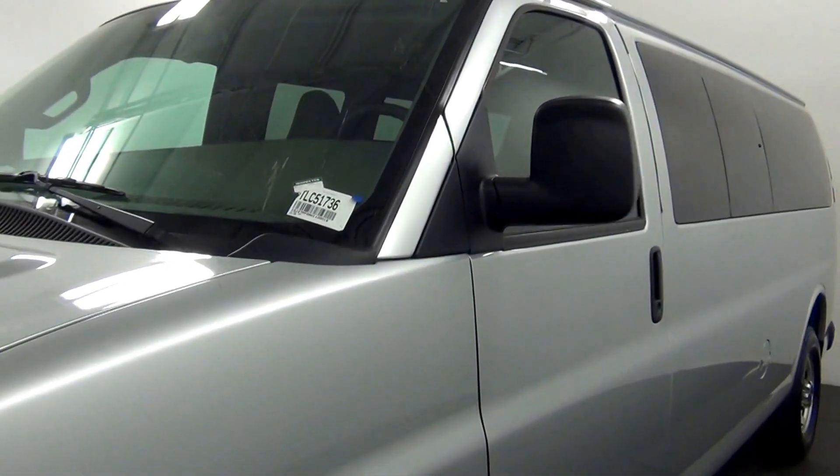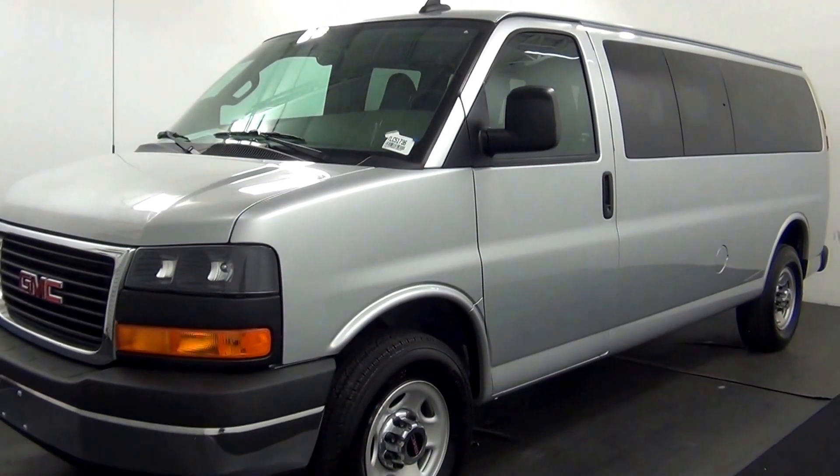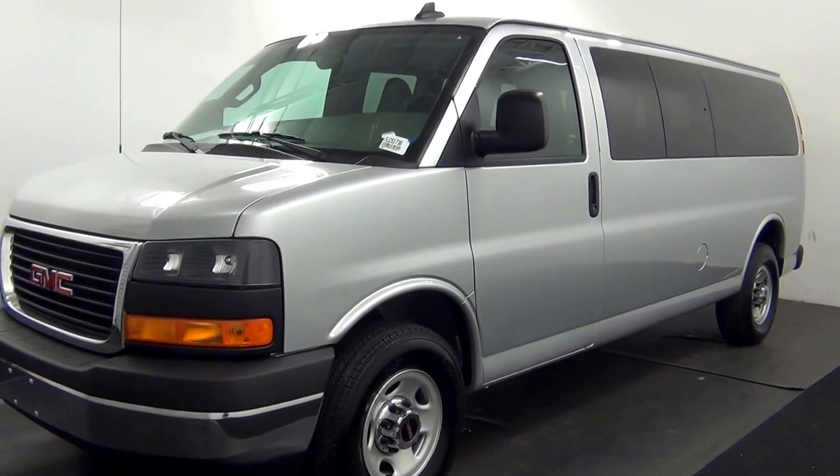Welcome. Today we are going to walk around a 2017 GMC Savana, stock number TLC 51736.